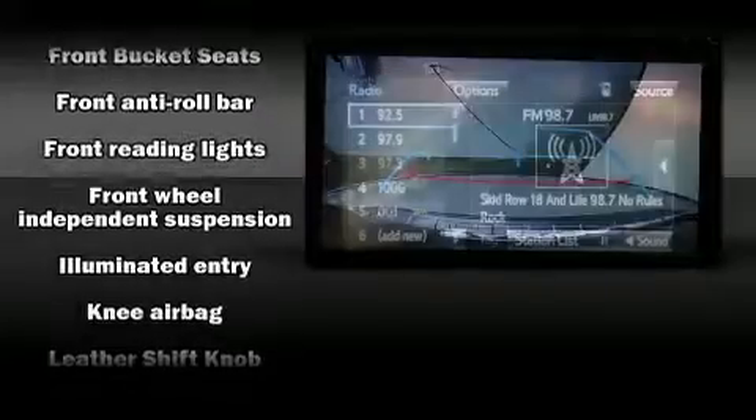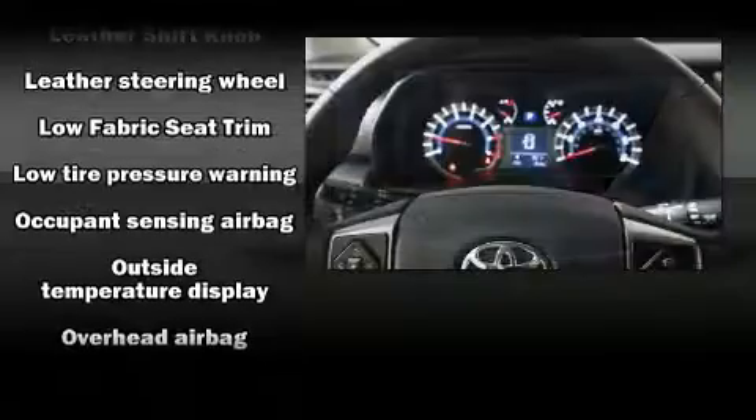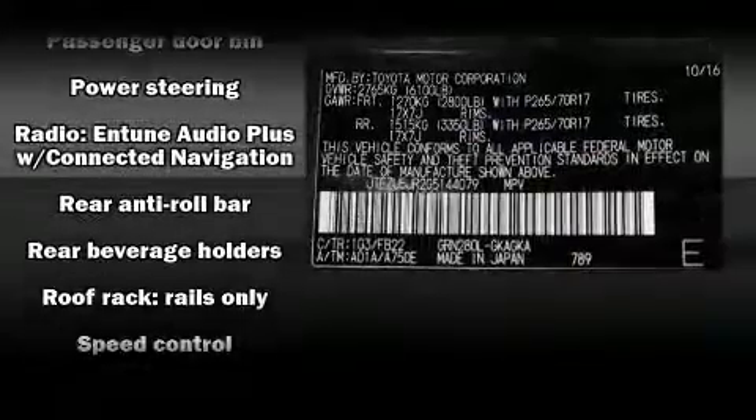Anti-whiplash front head restraints, a panic alarm, and four-wheel disc brakes with ABS round out the safety package. With electronic stability control supplementing mechanical systems, you'll maintain precise command of the roadway.